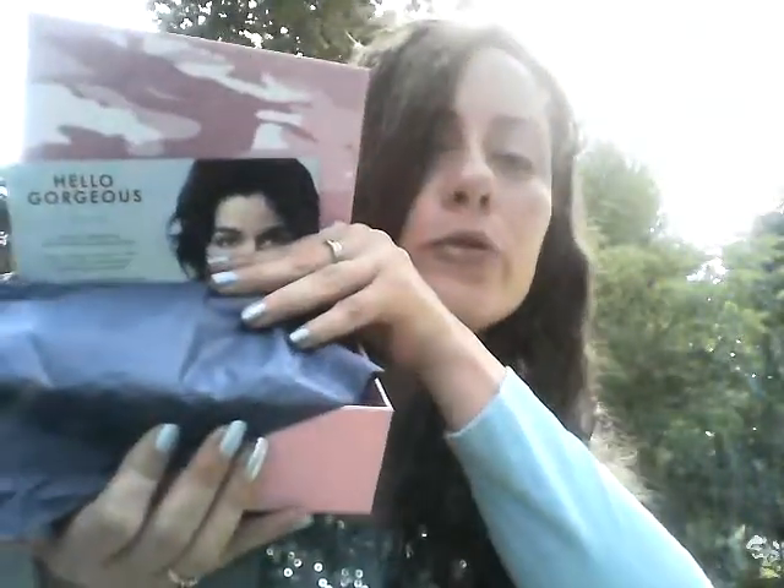Inside we have this blue tissue paper and this card here. Let's see what's inside. Beauty Army is a monthly subscription box service and you get to pick your own samples for this box. And it says, hello gorgeous.